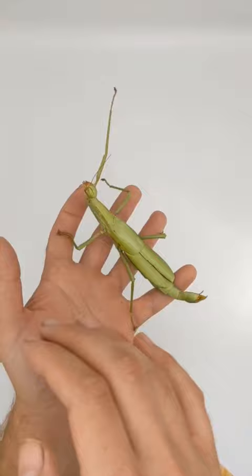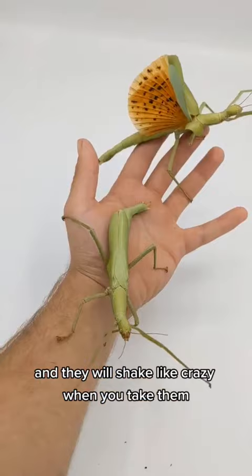In addition the females are also really hard to handle and they will shake like crazy when you take them. This makes changing their food and cleaning their cage often quite a challenge.